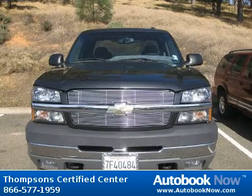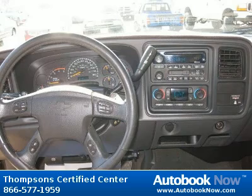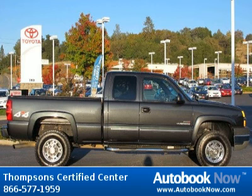This 2003 Chevrolet Silverado 2500 is available at Thomson Certified Center in Cameron Park, California. This Silverado 2500 has a beautiful dark gray metallic color and it has 153,000 miles on it.